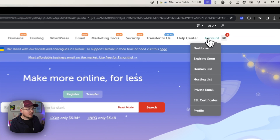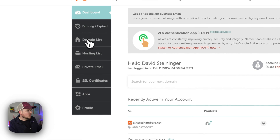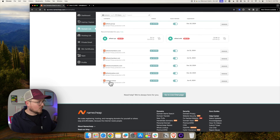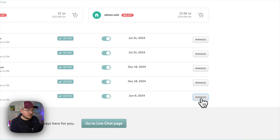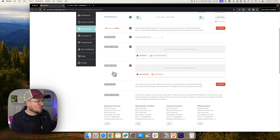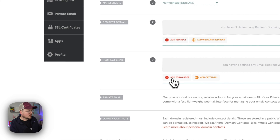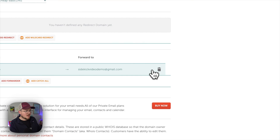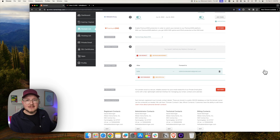I'm using Namecheap. All you have to do is log in, go to your account, go to your domain list, and find the domain name that you want to set the forwarding rule for. In this case, sidekick.show. I'll click Manage, and right on this main page we'll scroll down to Redirect Email, and click Add Forwarder. For this demo, I want any email sent to hello@sidekick.show to forward to sidekickvideodemo@gmail.com. Click Save Changes and that should be that. It might take a few minutes for the rule to actually take effect.